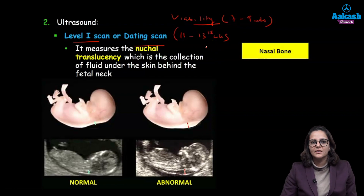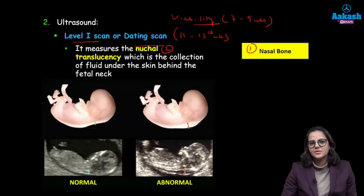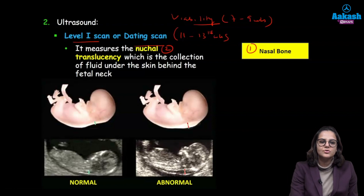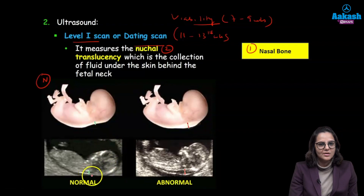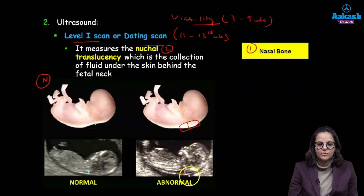Now coming back to the dating scan, here we are testing for two things: presence of the nasal bone and presence of nuchal translucency. Presence of absent nasal bone or a hypoplastic nasal bone suggests there is some abnormality with the fetus. The nuchal translucency is a collection of fluid behind the fetal skin — behind the nape of the neck. We can see minimal collection in a normal fetus, but in an abnormal baby there is a lot of collection.